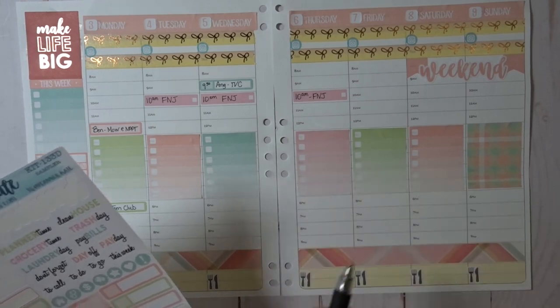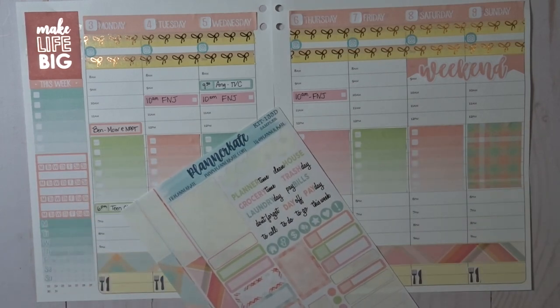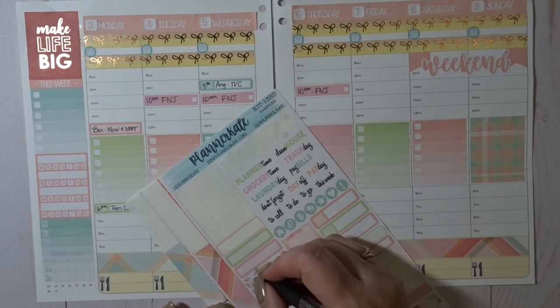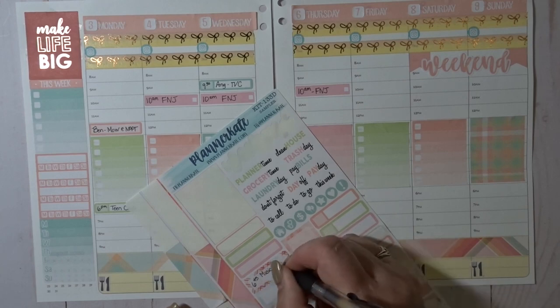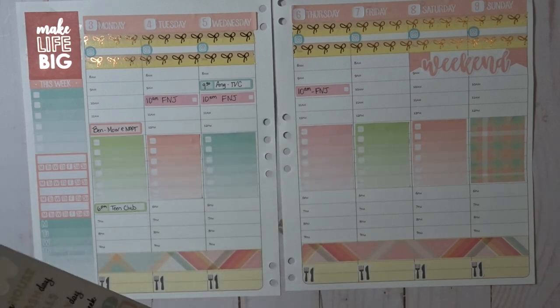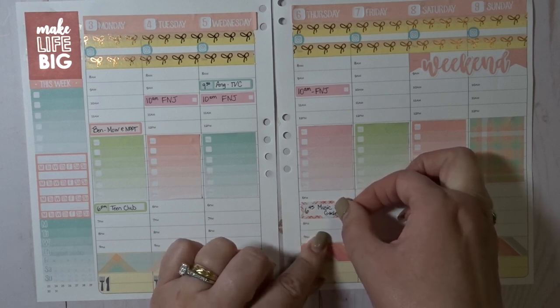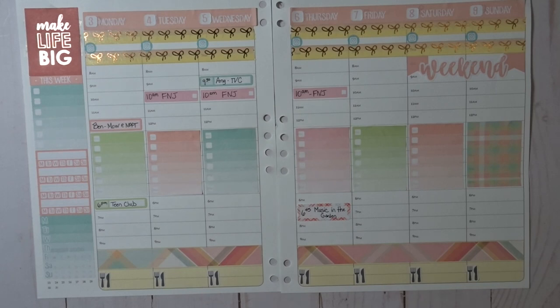Thursday evening we have Music in the Garden. We didn't get to go last week because it was Benjamin's last hockey game for spring league and we wanted to watch — it's probably the last time we'll see him play hockey here in Fairbanks since he's going to be playing for his new team. We didn't go to Music in the Garden, which was a bummer, but it was worth it to watch him play. I'm writing 6:45 on there even though it starts at seven, because we tend not to be able to get there on time.